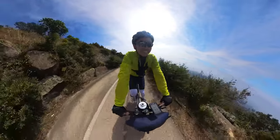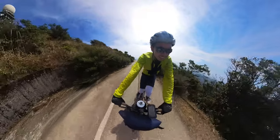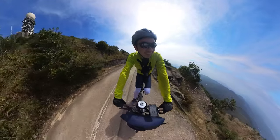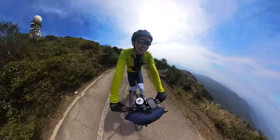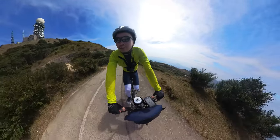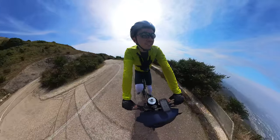Now I'm really understanding the concept of lactic acid in the legs and why gearing is so important for long climbs. But it's worth it — I'm not here for a KOM or a time, I'm just here to make it to the top. So let's keep on rolling.